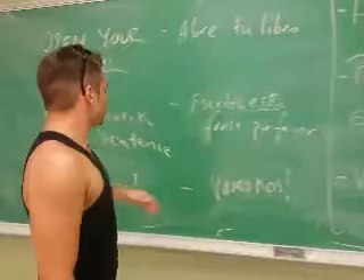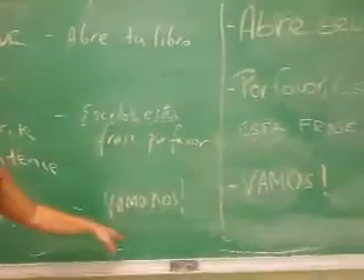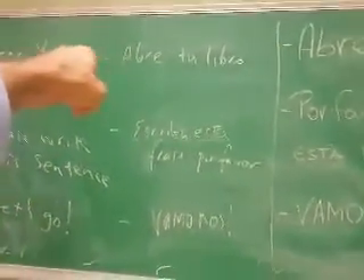Alright, so this is the last one. Pretty simple. Let's go. In Spanish, 'vámonos.' In Portuguese, 'vamos.' Can you say each one of these three times? Go.